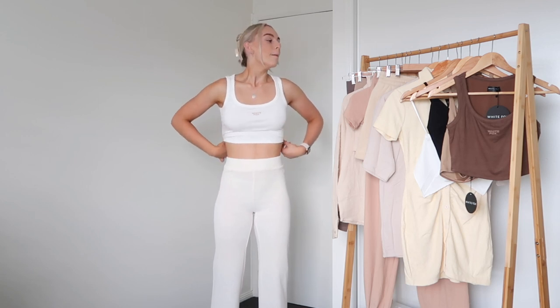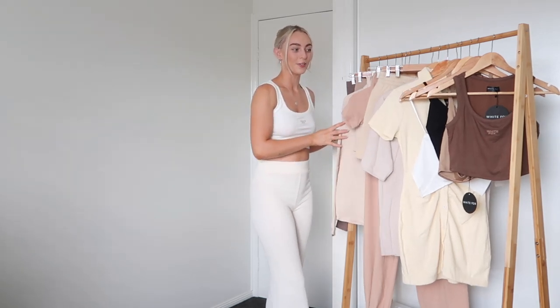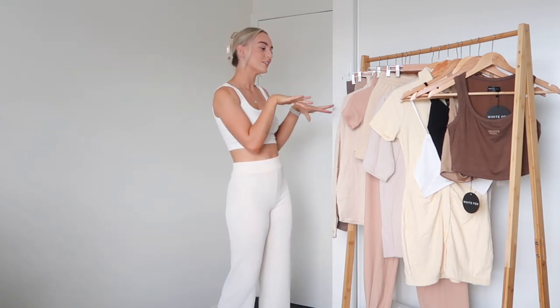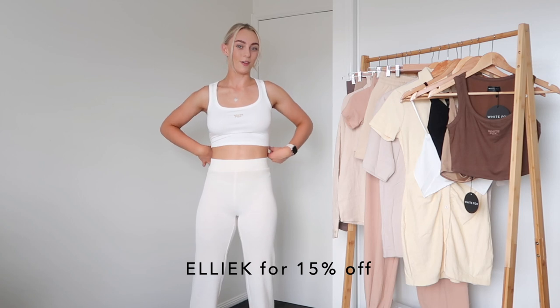I'm particularly excited because I've gone for all neutrals — so many textures, different shades of cream, nude, and beige, a little bit of white, a little black, and of course chocolate, which is still so popular. I'm trying hard not to get one of everything in chocolate because I don't want it to be too much. As always, I have a discount code with White Fox — it's 'LEK' for 15% off site-wide.